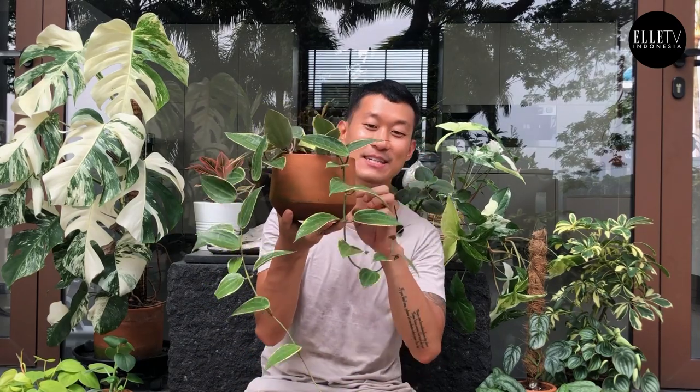Go ahead and give it a drink. Hoyas are actually very easy to propagate — you can cut anywhere on the stem and either stick it back into the soil or propagate in water first. This one was actually grown from two tiny cuttings about five months ago, and now it's given me this. It's continuously growing.